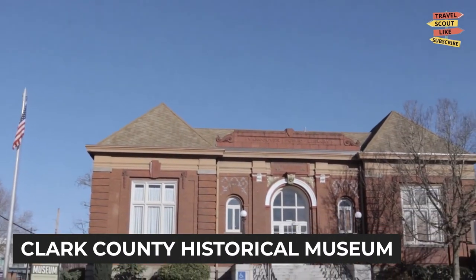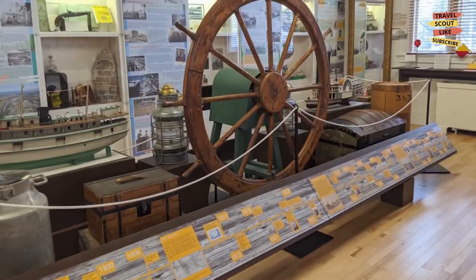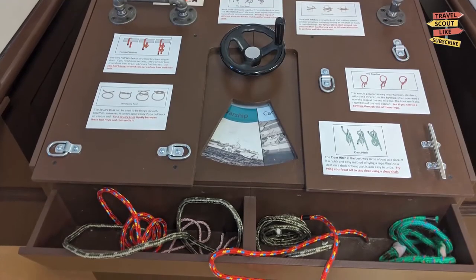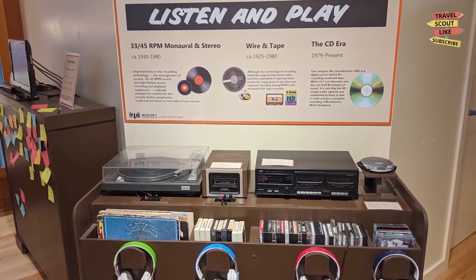Delve into the local history at the Clark County Historical Museum. Discover the stories of the people who shaped the region through engaging exhibits, artifacts, and multimedia presentations. Learn about the indigenous peoples, pioneers, and the rich cultural heritage that has shaped Vancouver over the years.